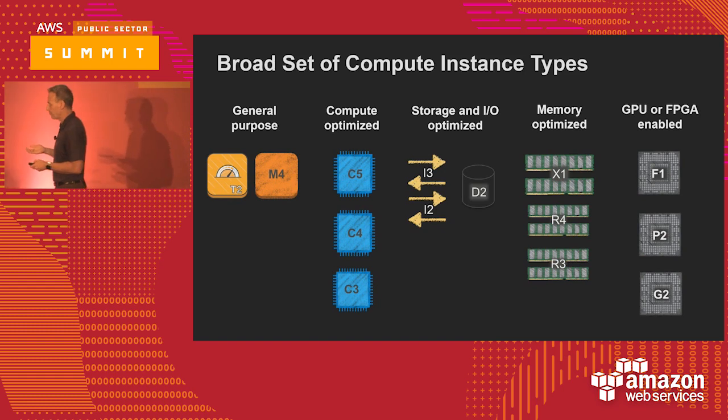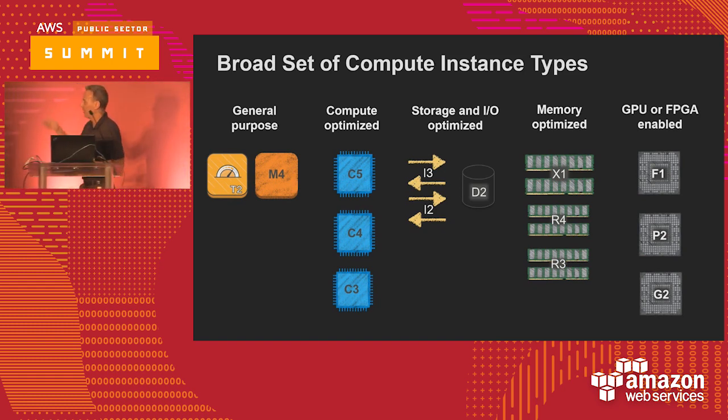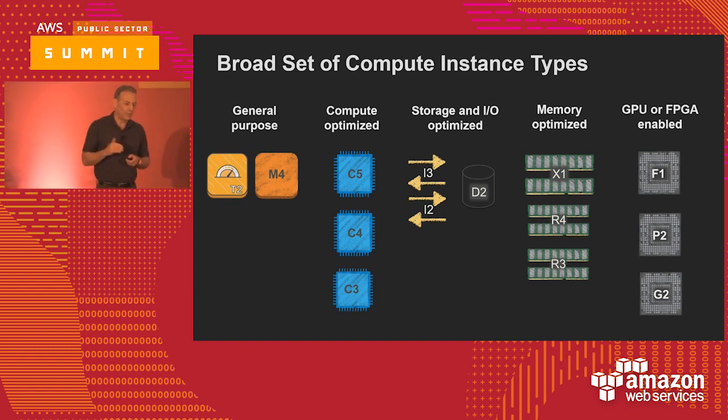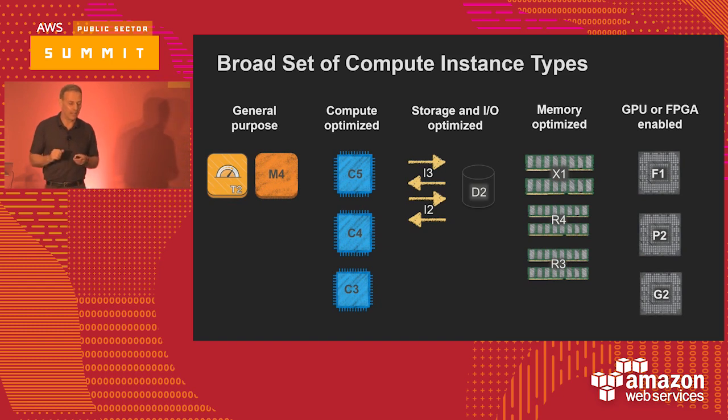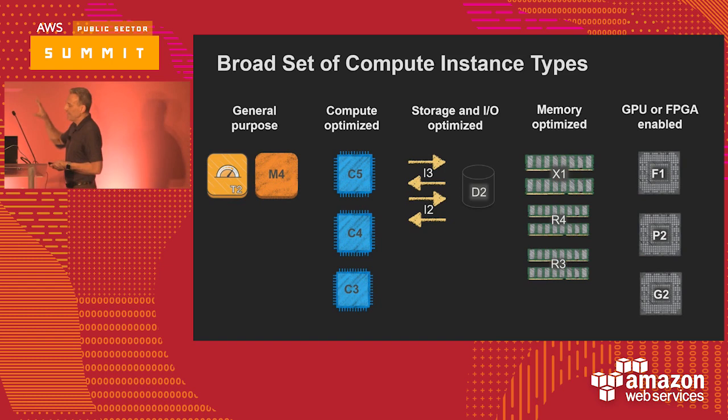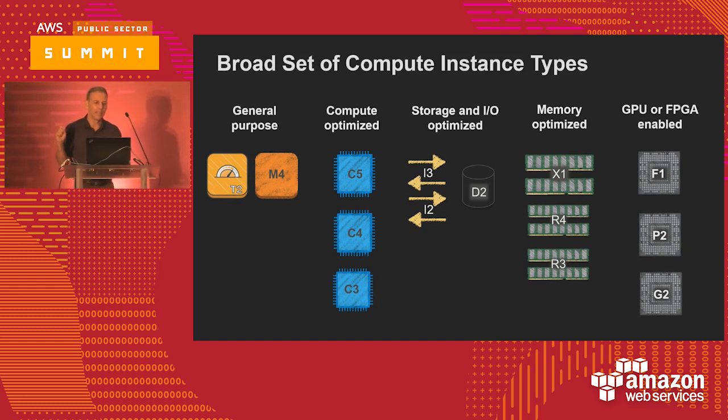One of the most popular instance classes is the M4, which has a balance of compute and memory. Next is the C instance class, with the newest C5 coming out soon — it has more compute capability than memory. The I/O storage-optimized instance class has a lot of direct-attached SSD for high-performance disk workloads. Then there's the R and X class, which is memory optimized — some have a lot more memory than compute. And lastly, the accelerated instance classes with the F1s, P2s, and G2s.